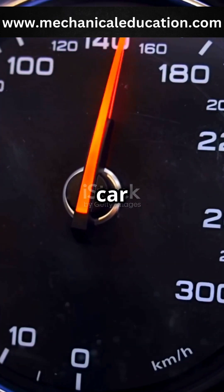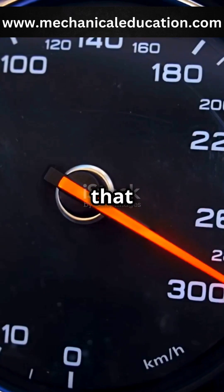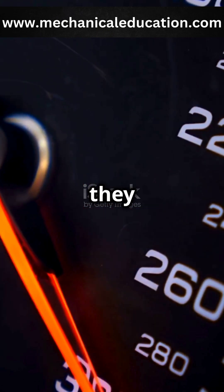Ever wondered how speed limiters keep your car from going too fast? Let's break it down. Speed limiters are safety devices that prevent vehicles from exceeding a set speed. They're common in commercial vehicles and increasingly in personal cars. But how exactly do they work?